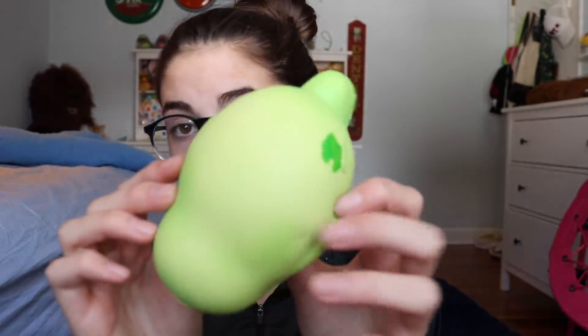The next squishy is the Punimaru Melon Seal, and I feel kind of bad for it because these used to be so rare and I used to be obsessed with trying to get them. Then Punimaru reproduced them and they became unpopular and not rare, so no one really talks about them anymore — that's why this is on the list. These are still adorable and smell amazing.